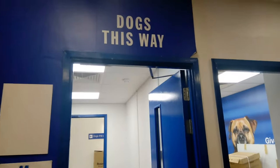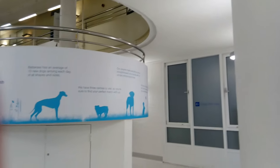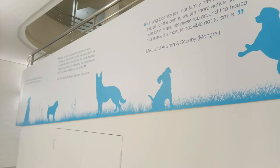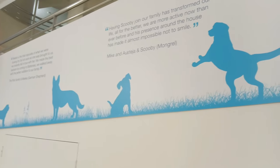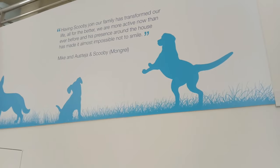So now I'm on my way to see the dogs. Oh my gosh, I can hear them! Battersea Dogs and Cats Home takes in cats and dogs that have been rescued and also abandoned.